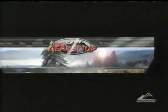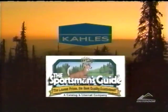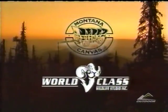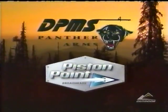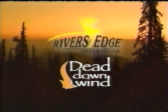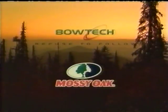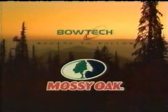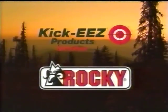Rocky Geared Up has been brought to you by these fine sponsors: Conus Optics, Sportsman's Guide, Montana Campgrounds, World Class Wildlife Studio, DPMS Panther Arms, Piston Point Broadhead, River's Edge Tree Stand, Dead Downwind, Low-Tech Archery, Mossy Oak Camo, Kick Ease, Prodding, and Rocky Outdoor Gear.